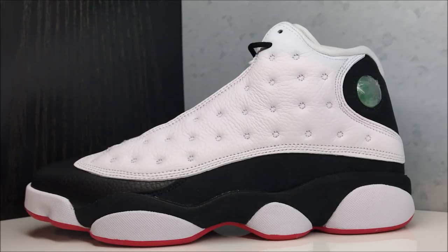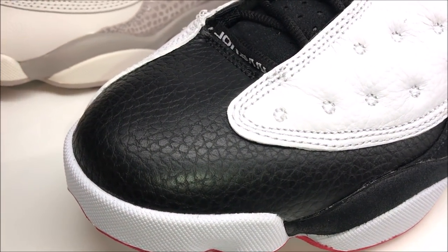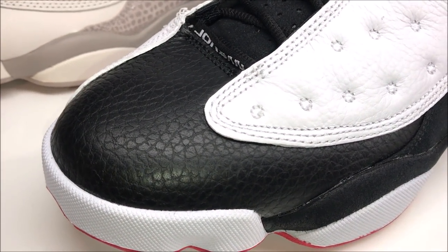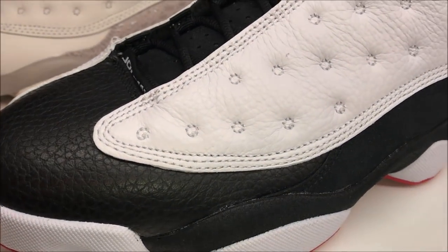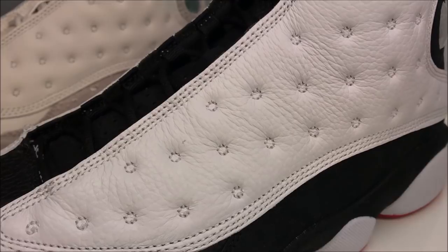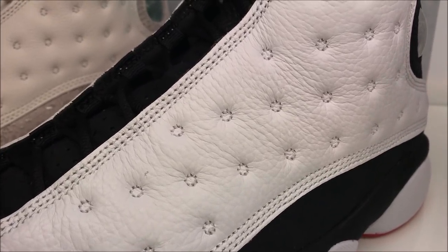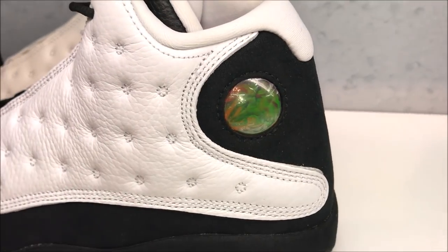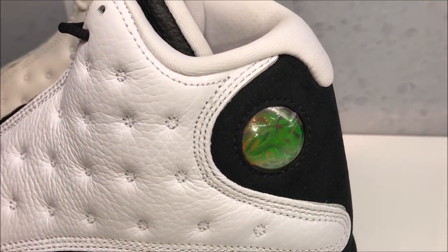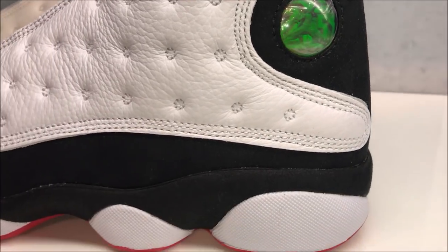They retail for $190. Up close you see you got your tumbled black leather right there — nice tumble but the materials aren't that great, not terrible, just not great. You got your indentations that are supposed to represent the panther's whiskers in that white tumble, and then you have your holographic look supposed to represent the panther's eyes.